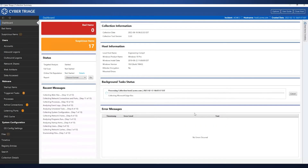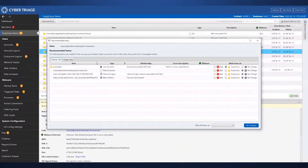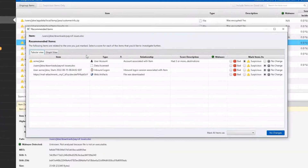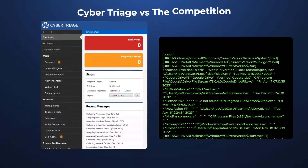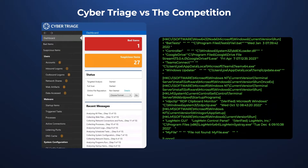CyberTriage is the only digital forensics and incident response software with artifact scoring and a recommendation engine that helps you quickly get the attackers out. With CyberTriage you can understand what happened on a host in minutes instead of hours.